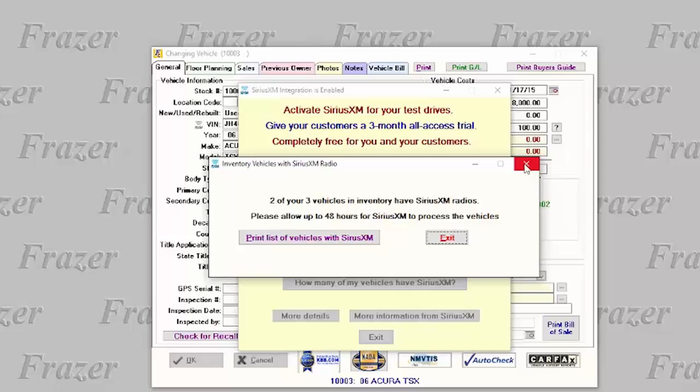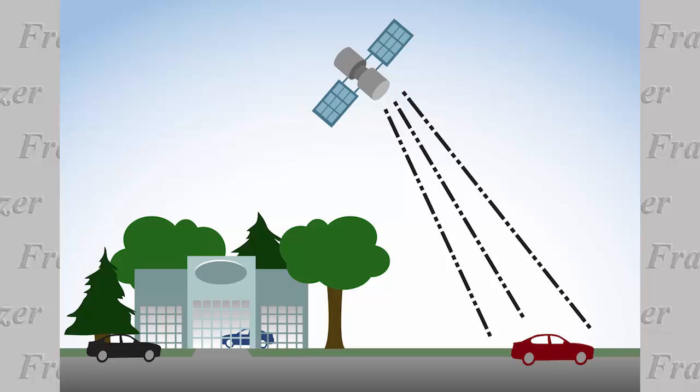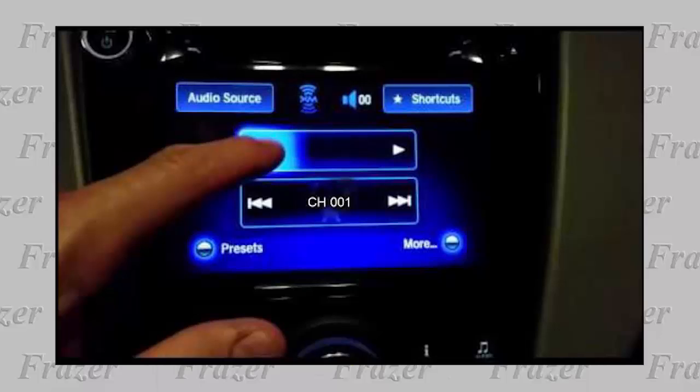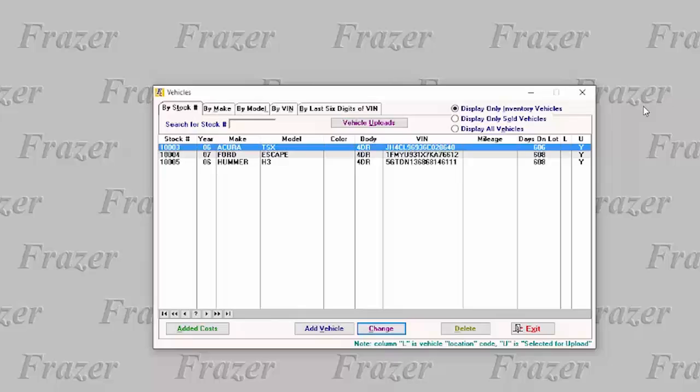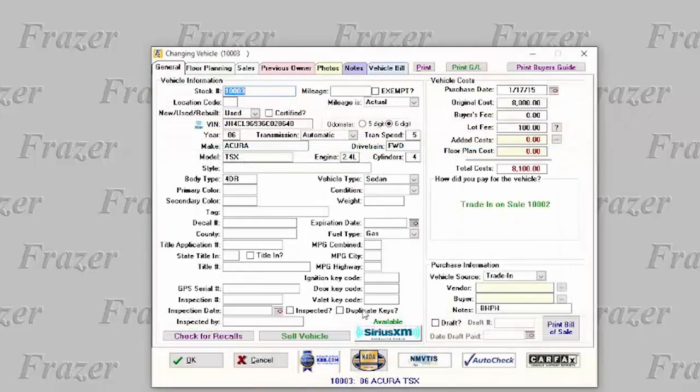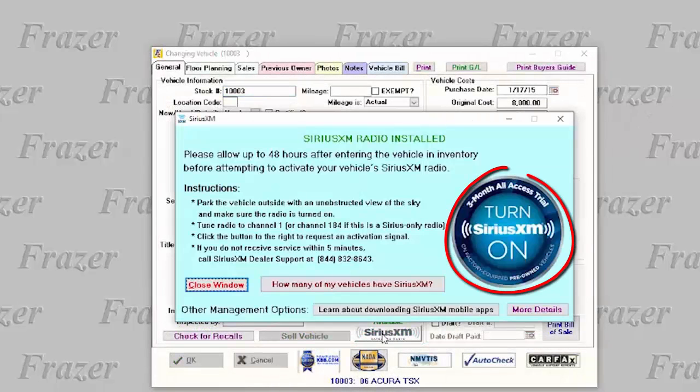To activate the Dealer Demo Service on one of your eligible vehicles, park the vehicle outside with an unobstructed view of the sky and turn your vehicle's radio on to SiriusXM Channel 1. Then, in Fraser, click the SiriusXM button on the vehicle's General Vehicle tab. Click the button to turn SiriusXM on to request the activation signal.